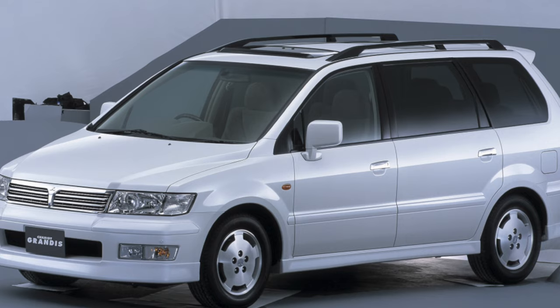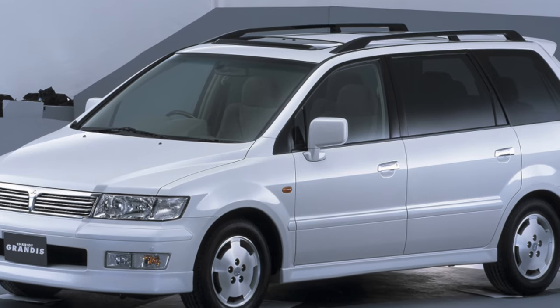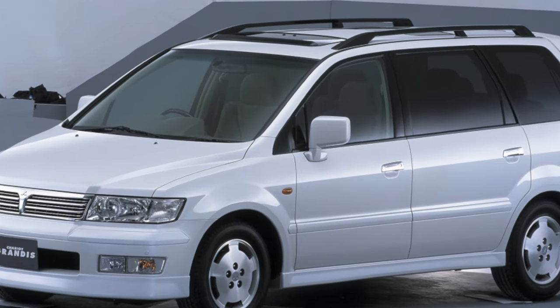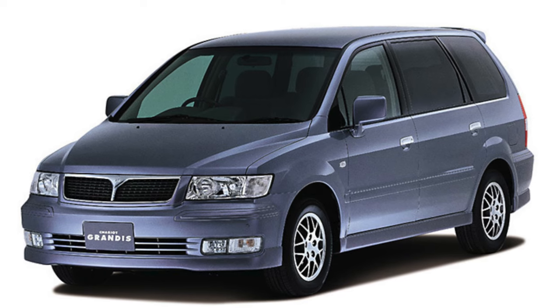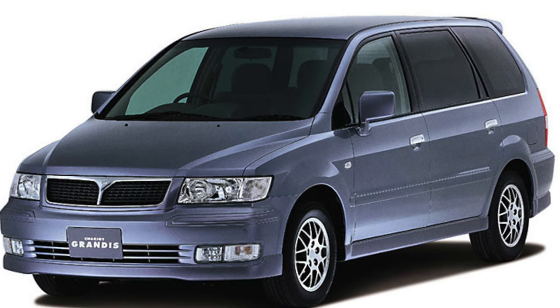The Grandis is designed as a minivan for stylish adult clients. Because of its strong personality, there may be a division into likes and dislikes, but it will probably be greeted with applause by those who want to drive a stylish minivan with the subtle flavor of life.